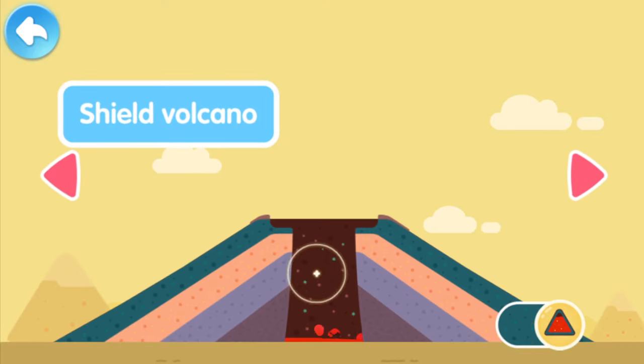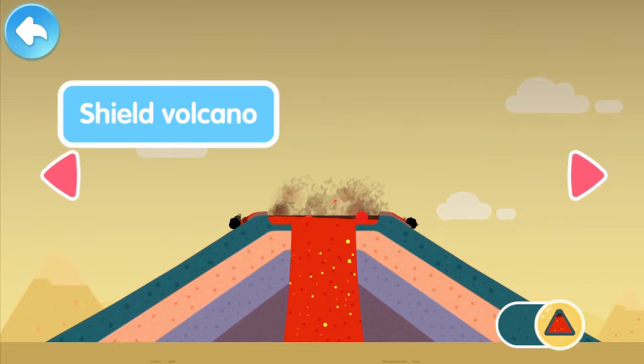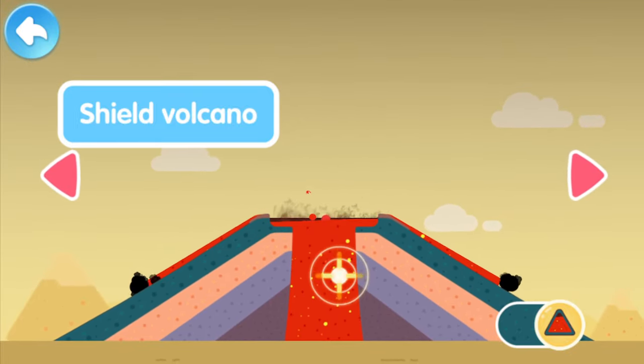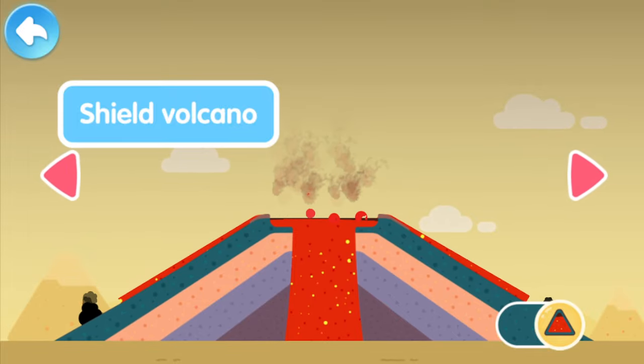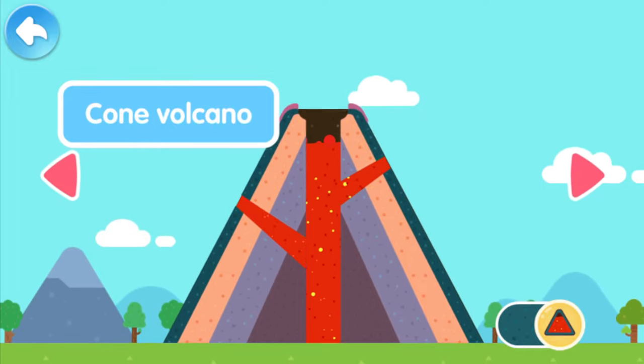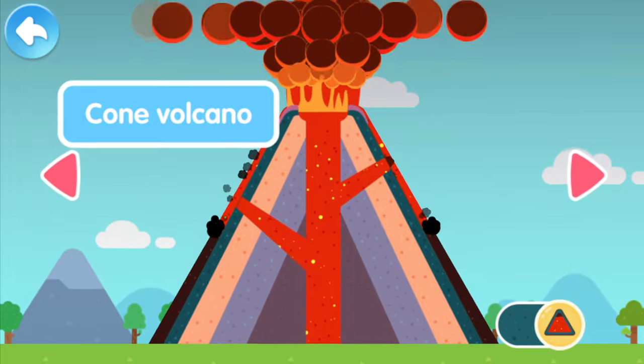A shield volcano is shaped like a shield! The lava is flowing so slowly! A cone volcano looks like a pyramid! The lava is spewing out so high!